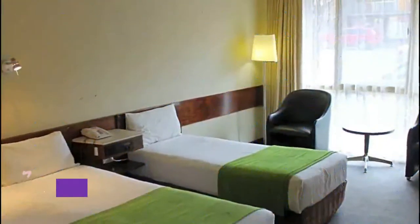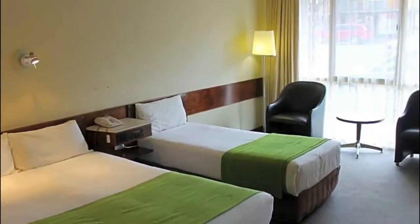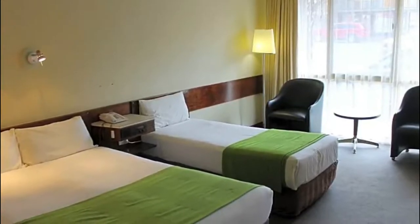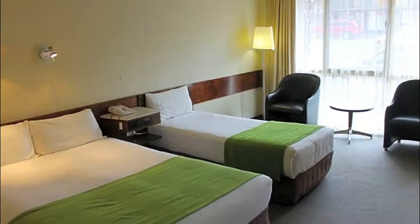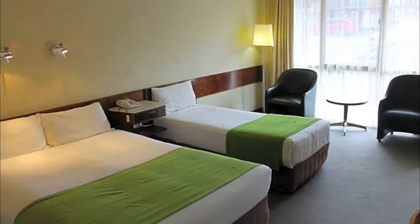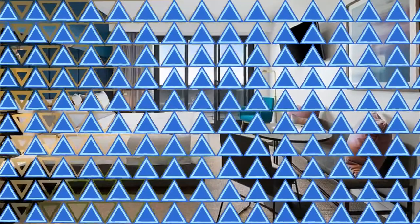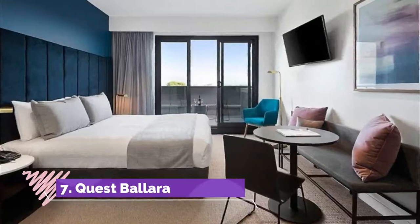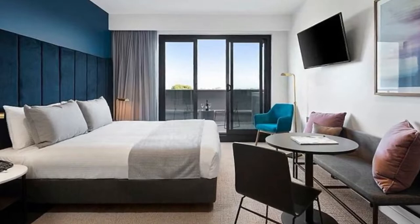Number six: Mid-City Hotel. Mid-City Hotel is a great option — its 71 motel-style rooms are modern and functional and put you in prime position for exploring the city. A buffet breakfast is included each morning, plus there's an on-site restaurant and outdoor pool.